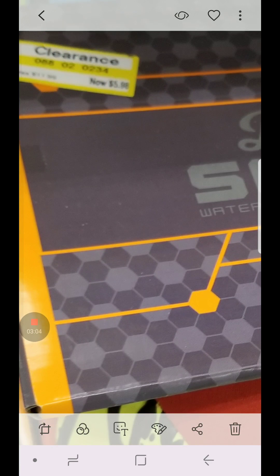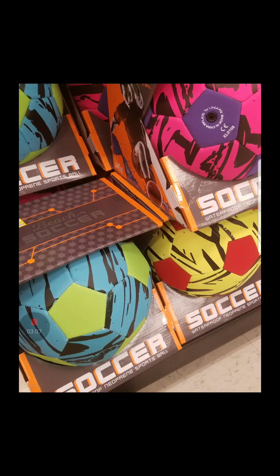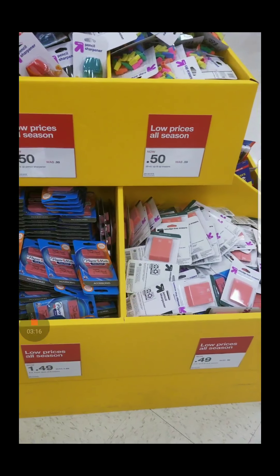I also found this beach ball for like $5 — they have cute colors, so just sharing. Now let's get back to back-to-school shopping. These are some of the things that I found.